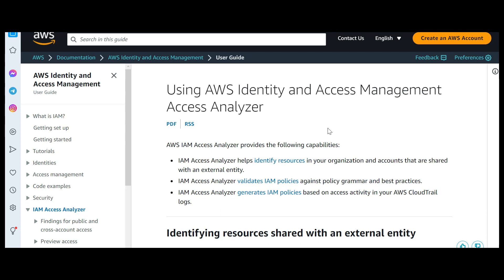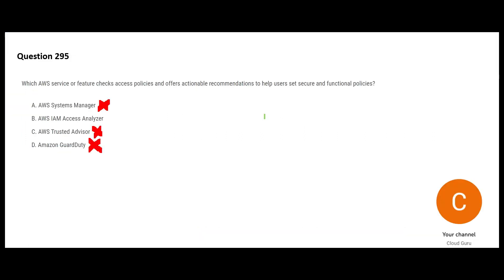That leaves us with Access Analyzer. Access Analyzer helps identify resources in your organization, validates IAM policies, and also helps generate IAM policies. That is exactly what the question is asking — you want to check access policies, and that is precisely what Access Analyzer does. So this serves the purpose.